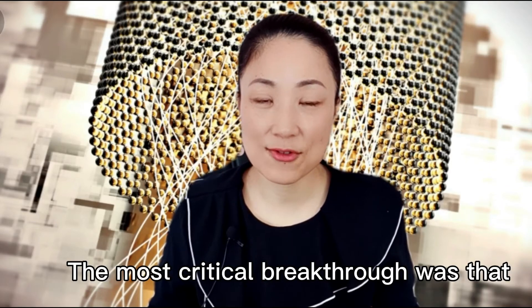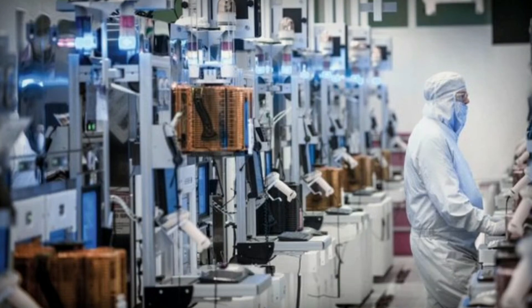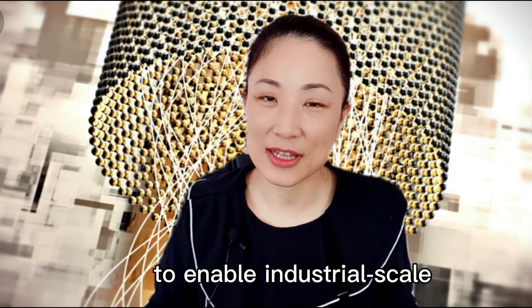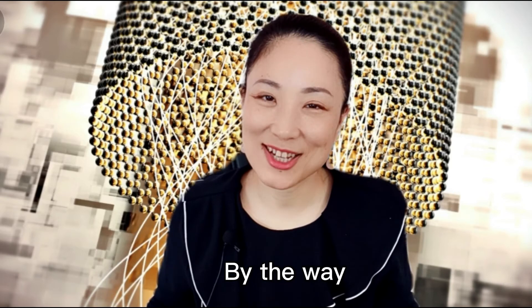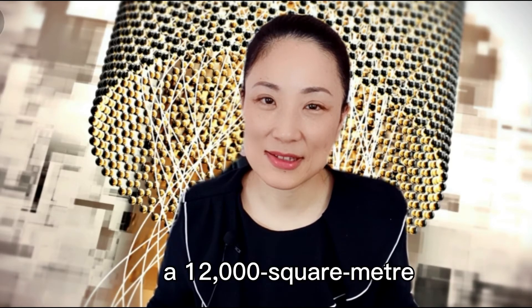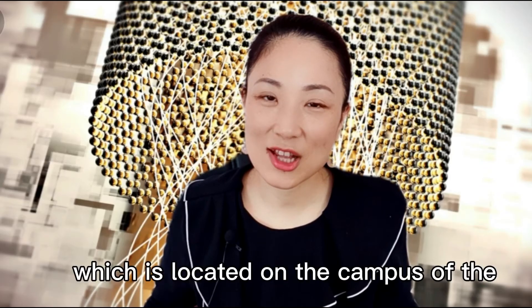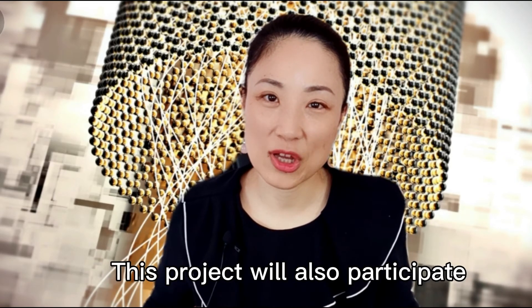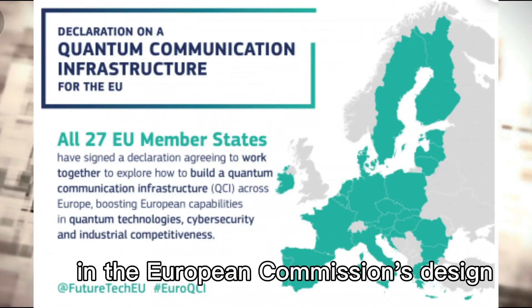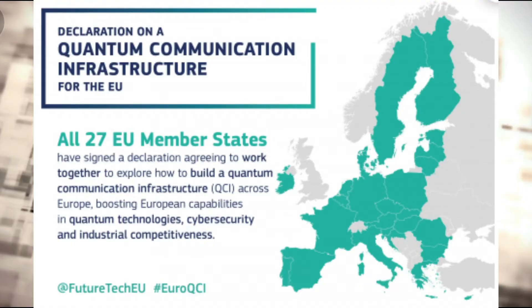The most critical breakthrough was that they achieved this using industrial chip manufacturing processes, meaning the output is high enough to enable industrial-scale manufacturing of quantum computing chips. The Dutch government is now building a 12,000 square meter national headquarters for quantum research called the Quantum House, located on the campus of Delft University of Technology and expected to be completed in 2024. This project will also participate in the European Commission's design of the future European quantum communication infrastructure network.